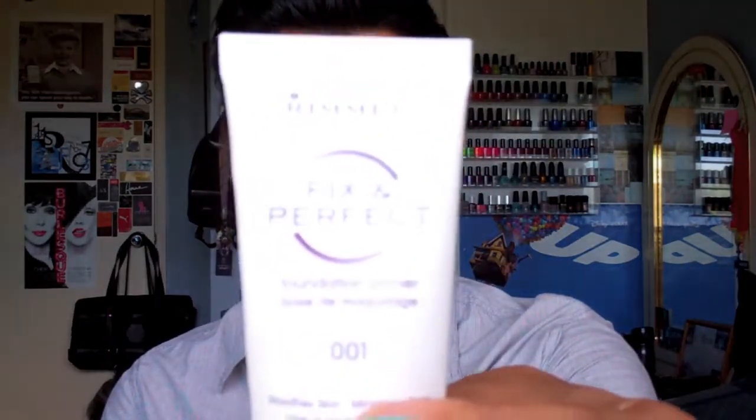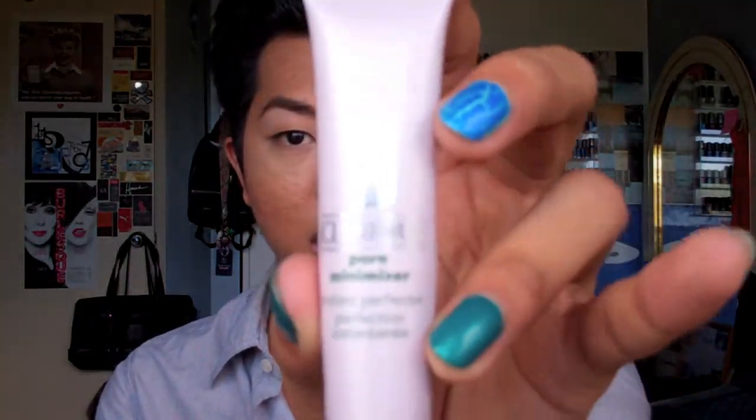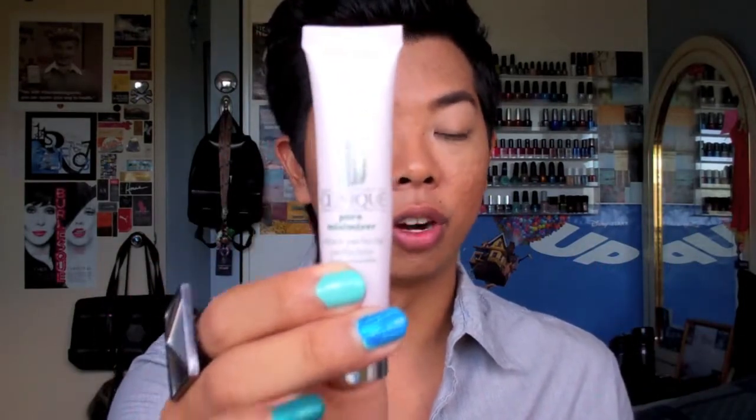As far as foundation goes, I've changed my primer routine. Instead of just using my L'Oreal Studio Secrets magic perfecting base, I've been using my Rimmel Fix and Perfect foundation primer all over my face. Then for bigger problem areas with larger pores I've been continuing to use my Clinique pore minimizer. I really recommend this — if you can get your hands on it and are willing to spend the money, it's a great product for concealing pores.